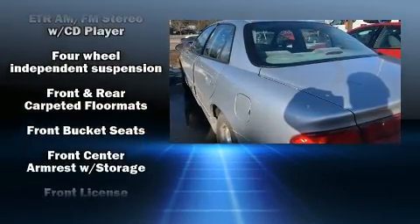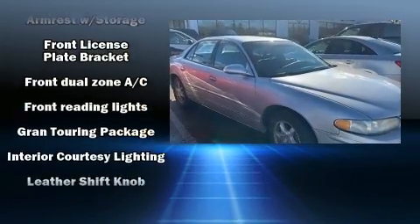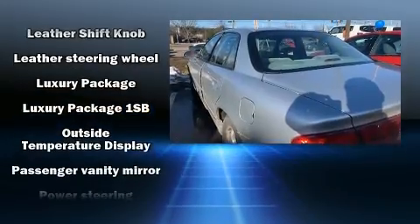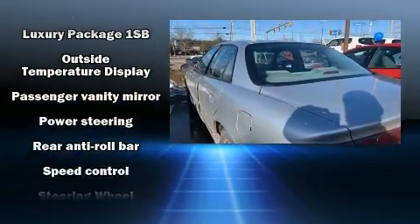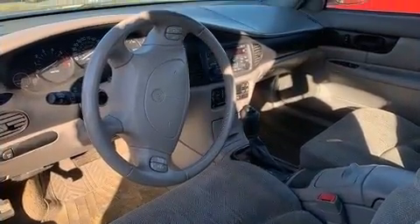All of the following features are included: variably intermittent wipers, tilt steering wheel, and power windows. Passengers are protected by various safety and security features, including dual front impact airbags, ignition disabling, and four-wheel disc brakes.